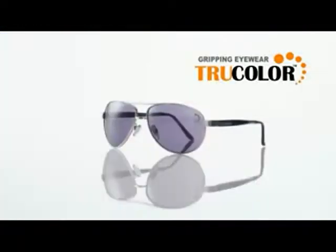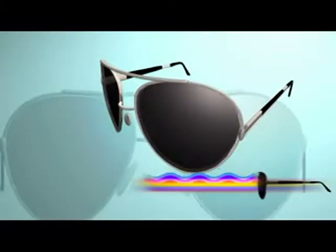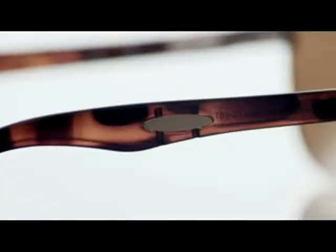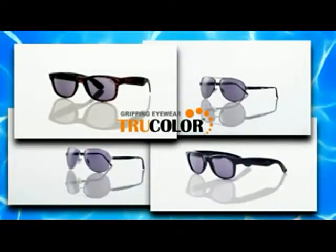The best news is that True Color sunglasses are now even better. We've kept all of the features that have made True Color number one around the world, but now we've improved our lens technology, upgraded our gripping eyewear magnets, and given you these stylish new frame designs.